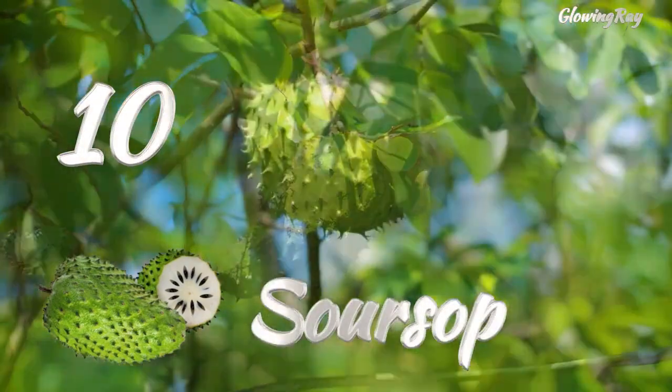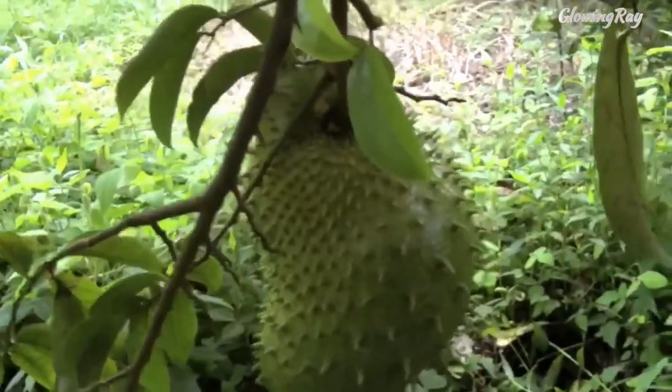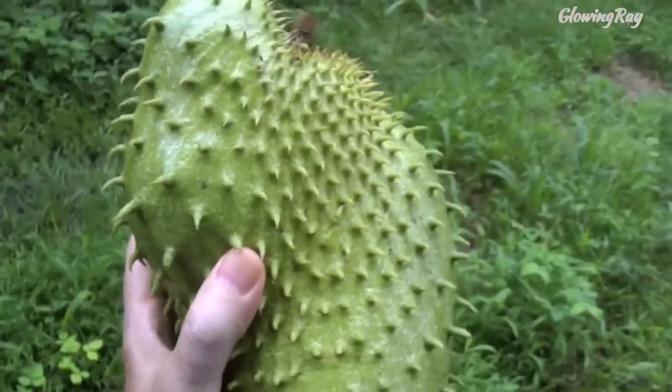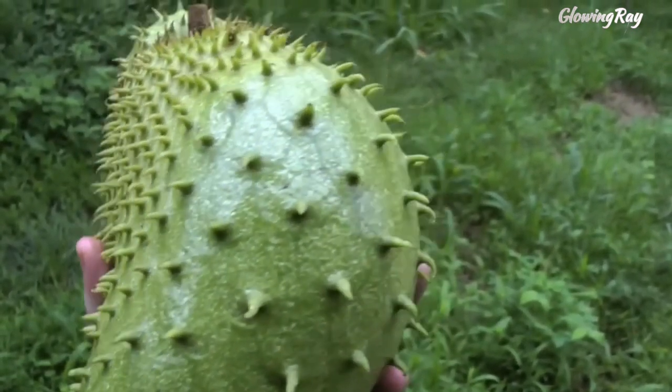Soursop, also known as graviola, is a tropical fruit that is native to Central and South America, the Caribbean, and parts of Africa. It is also cultivated in Southeast Asia and other tropical regions around the world. The fruit is typically oval or heart-shaped and can weigh up to 15 pounds, or 7 kilograms.